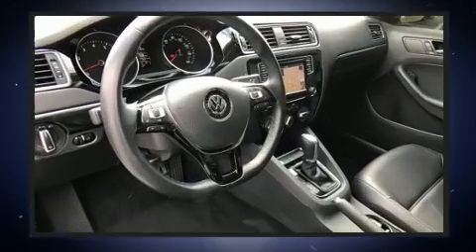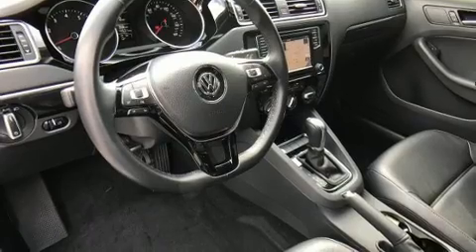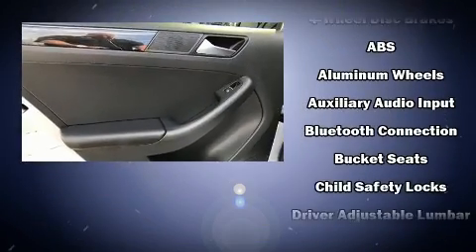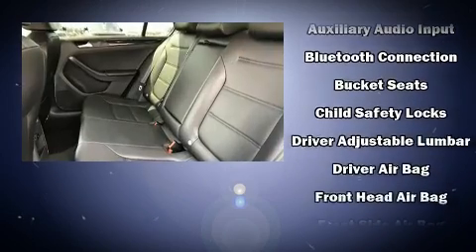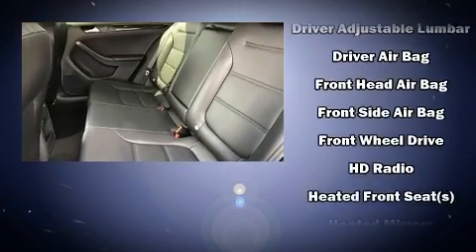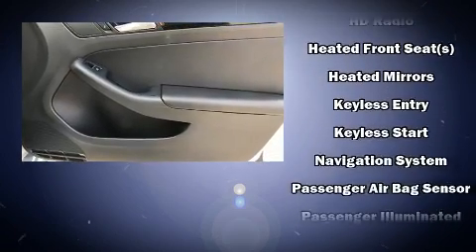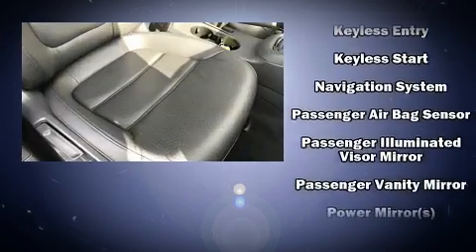Premium sound: six speakers providing you and your passengers a sensational audio experience. Volkswagen ensures the safety and security of its passengers with equipment such as ignition disabling, an emergency communication system, and four-wheel disc brakes with ABS.